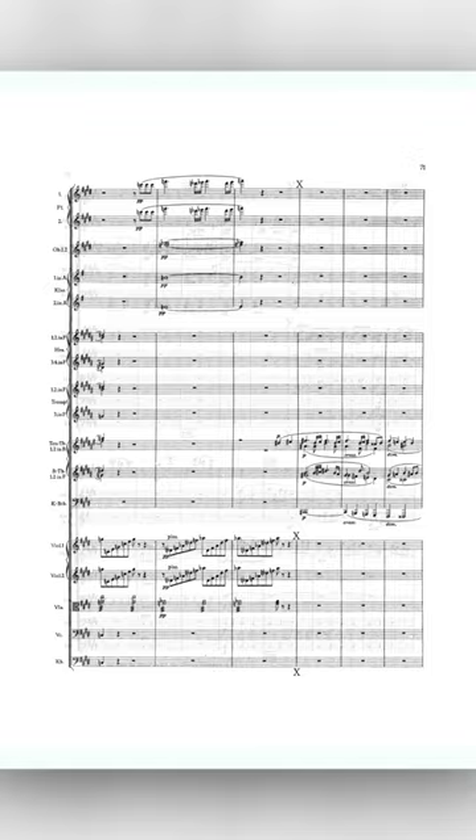I rarely get to play on this instrument, and I'm really excited for our concerts on May 12th and 13th, because...